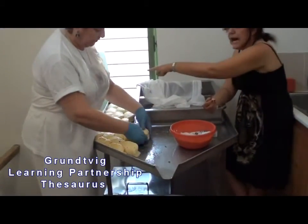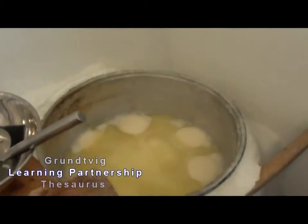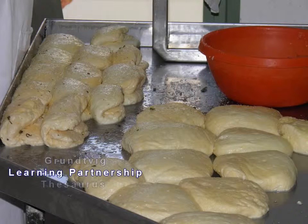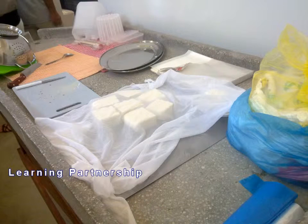Many people prefer halloumi when it has been kept in its own brine. It is much drier, much stronger, and much saltier. This cheese is very different from the milder halloumi that western chefs use as an ingredient.